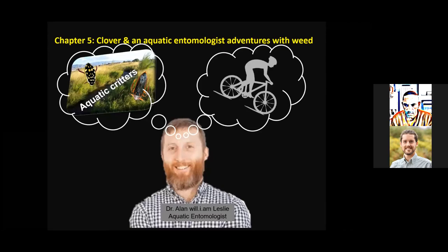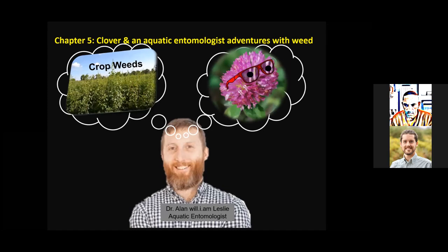That brings me to chapter five, where I introduce the fourth character, Dr. Alan William Leslie. Alan — or William, as I call him — was trained as an aquatic entomologist. A lot of his work involved looking at how agricultural practices impact aquatic critters in irrigation ditches. He was also an adamant cyclist. I presented to him the idea of working with weeds and red clover, and he became excited about the project — he was looking forward to doing something completely different.